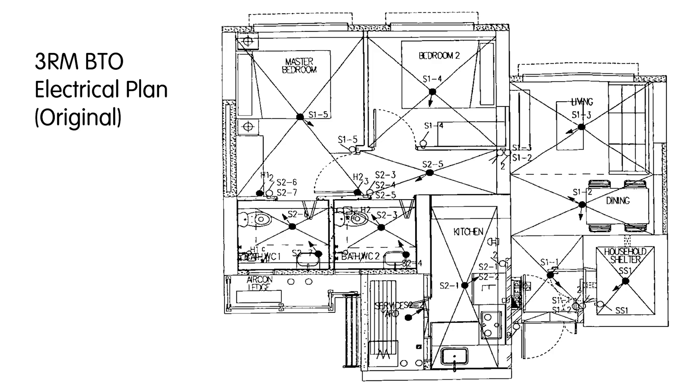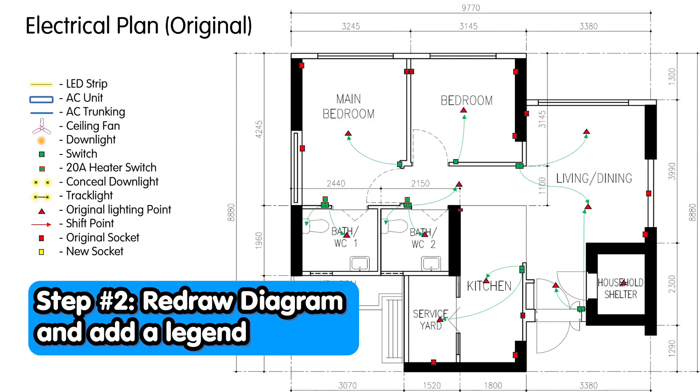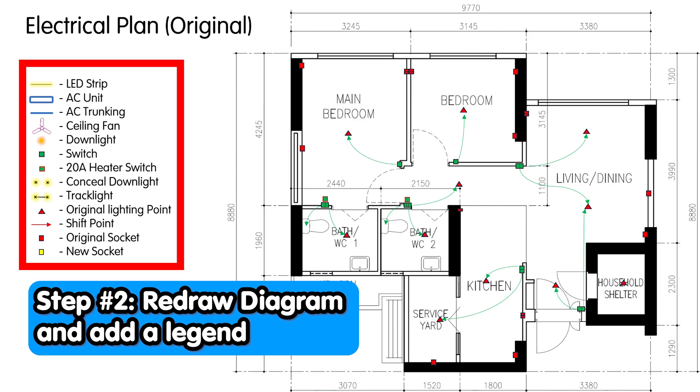Try your best to understand what is drawn. The arrow on the lighting point tells you which switch is controlling it. For example, you can see that the S1 lighting point is pointing to the S1 switch. In Bedroom 2, the S14 is pointing to the S14 switch. When you see two arrows, it means that it is a two-way switch and can be controlled by two switches. What I did here is to translate this diagram into a more readable format, all using PowerPoint. I have also included a legend to explain what each symbol means. You can draw it in any way you want, as long as you understand it and as long as the electrician understands what you are trying to say.